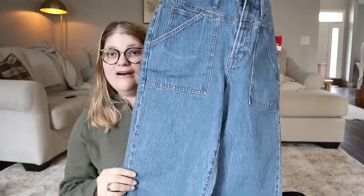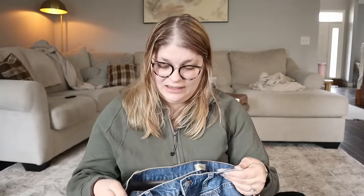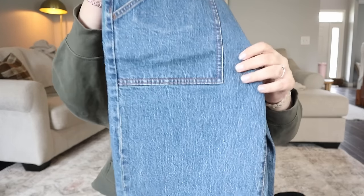I found two pairs of Madewell jeans on the new rack and they are a newer style. Look how adorable the pockets on this are - they're the perfect vintage wide leg jean in a size 30, which is a great size. Anything that has 'vintage' in the title for a Madewell jean usually does pretty well for me. They also look and feel brand new, like they've never been worn or washed. I've been selling a lot of Madewell jeans lately, so I'm sure I can list these for around $50.